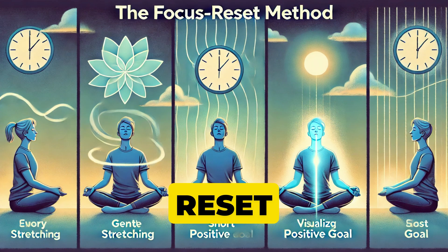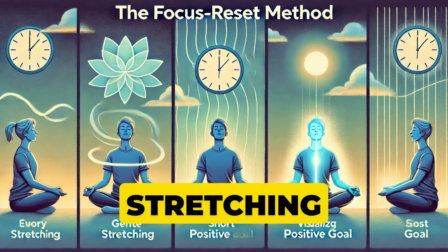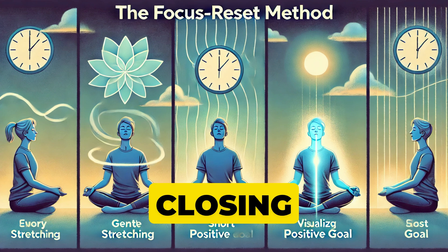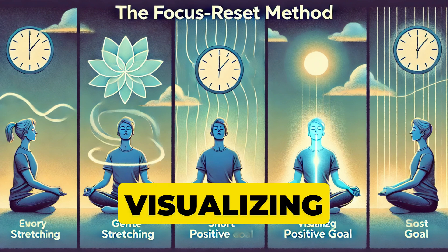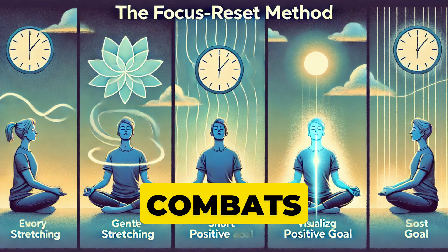The Focus Reset Method: every hour, spend two minutes doing a mindful activity — like gentle stretching, a short breathing exercise, or closing your eyes and visualizing a positive goal. This resets your mental focus and combats fatigue.